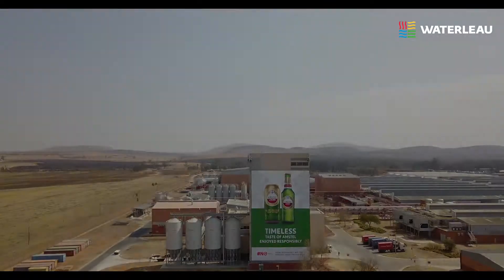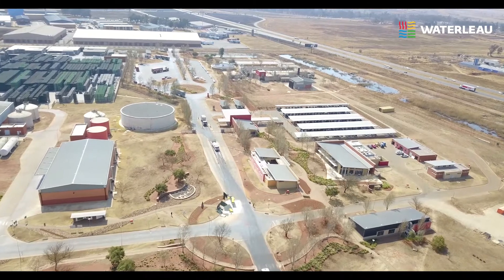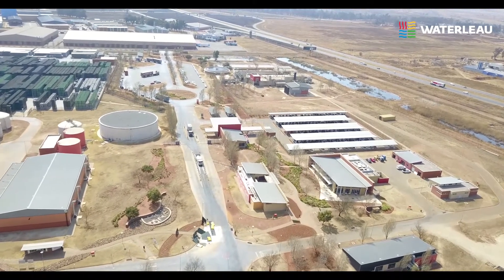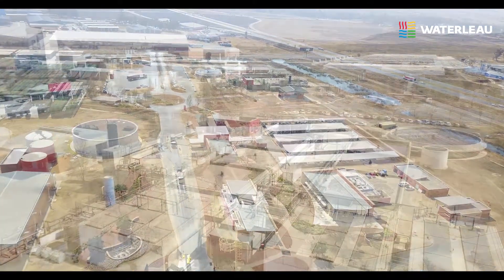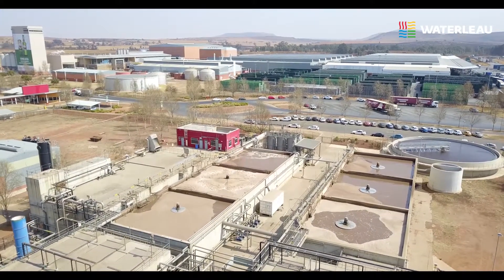Welcome to the Waterloo Effluent and Water Reclamation Facilities at the Heineken Brewery in South Africa. These state-of-the-art facilities treat brewery effluent to produce potable drinking water.